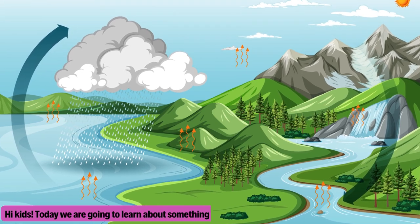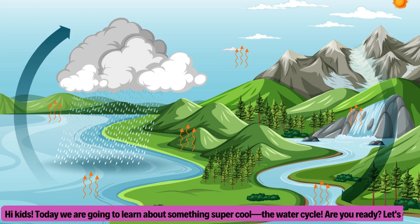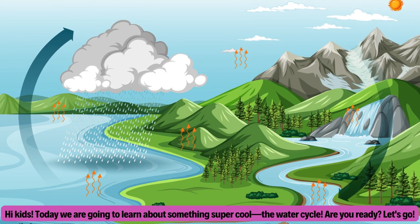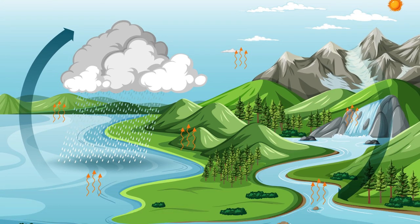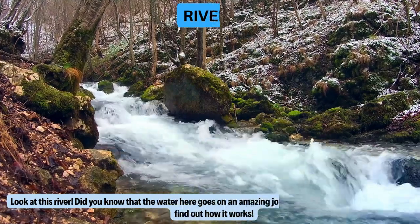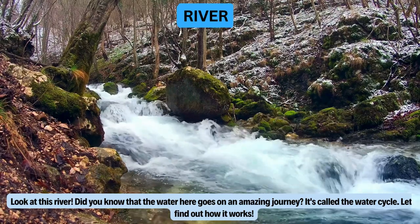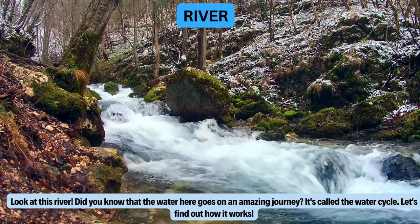Hi kids, today we are going to learn about something super cool: the water cycle. Are you ready? Let's go. Look at this river. Did you know that the water here goes on an amazing journey? It's called the water cycle. Let's find out how it works.